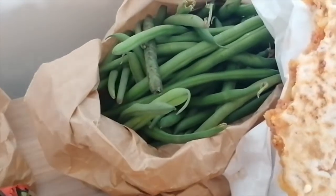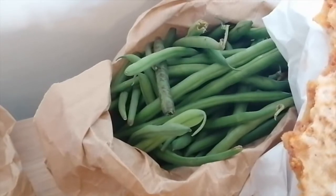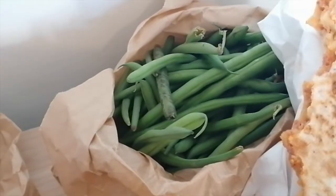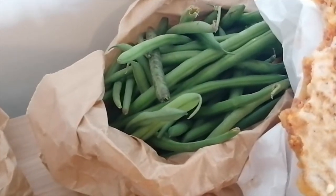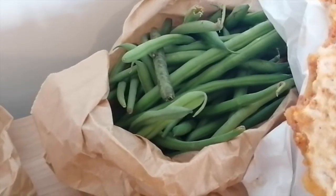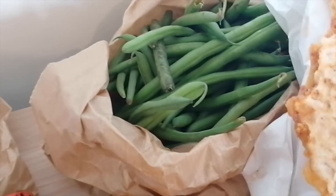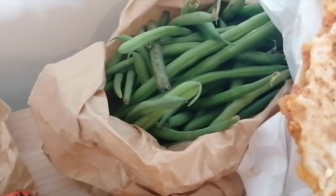And then green beans, because fresh green beans kicks canned or frozen green beans any time of the day. Sometimes I'll get a lot and blanch them and put them in the freezer for rainy days in autumn or winter. That's actually what I do with a lot of summer vegetables — I get a lot, chop and slice them, and freeze them to use in winter.